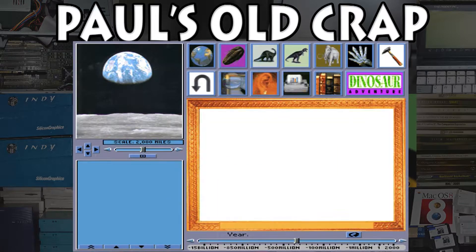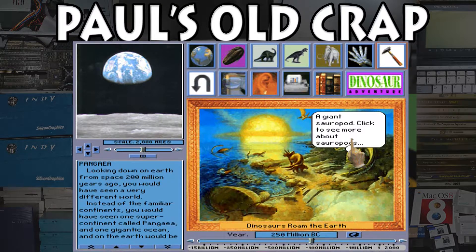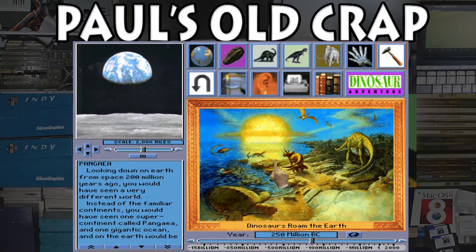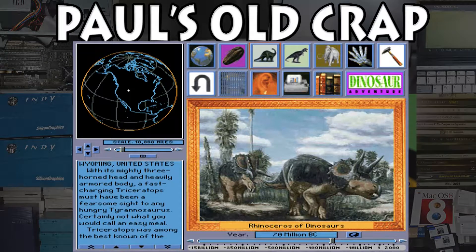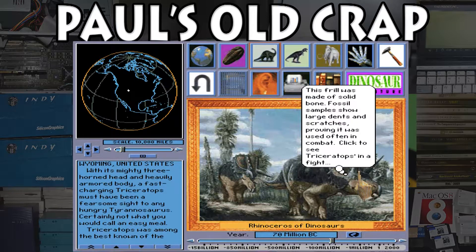Here we can explore the world of dinosaurs — these are different categories of information. If we look at the whole Earth, dinosaurs roamed the Earth in 250 million B.C. You've got a scale you can actually move, or just click anywhere. If we click on this one, this is Triceratops, and it gives us more information — it's called the rhinoceros of dinosaurs. It's interactive in that you move your mouse over other things. The skull had almost no openings to make it lighter. Interesting.